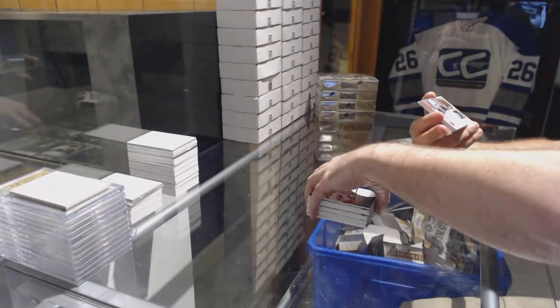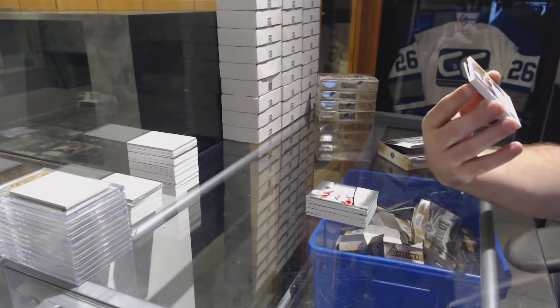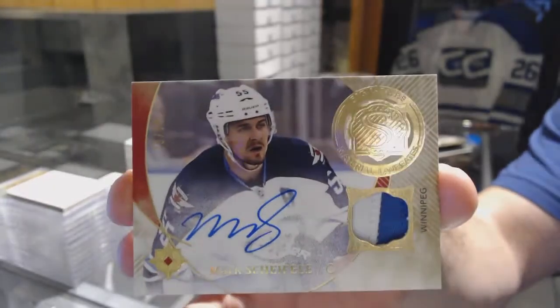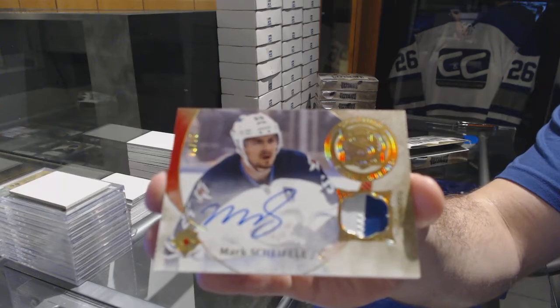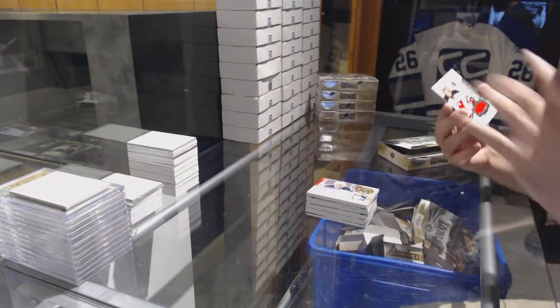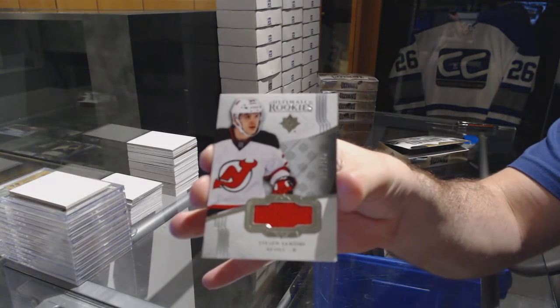That's sexy — numbered to 299, we've got a signature materials for the Winnipeg Jets, Mark Scheifele. And we've got for the Devils, the 249 Stephen Santini.